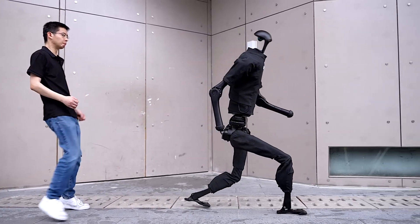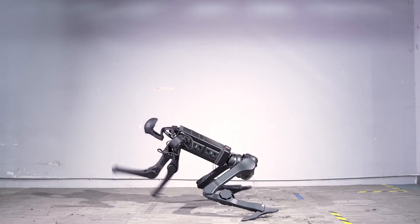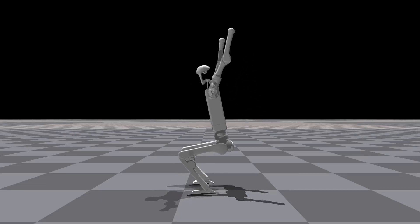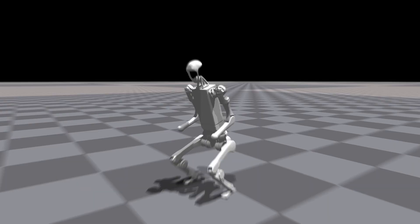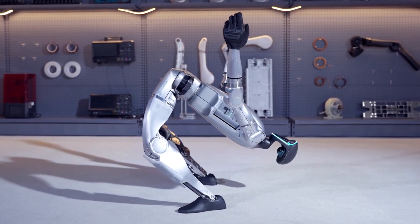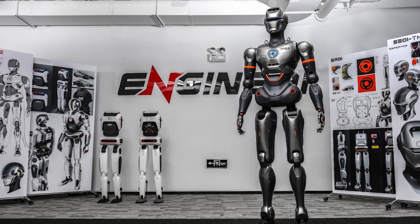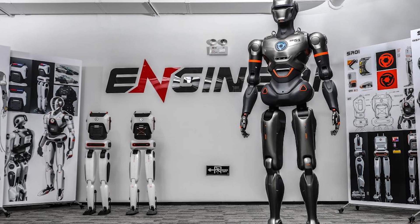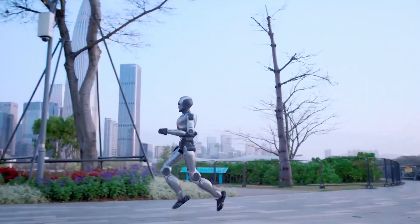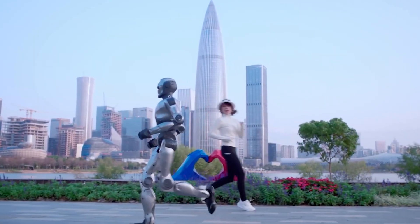Unitree's innovation didn't stop there. Their full-sized humanoid, the H1, became the first electric humanoid robot to perform a standing backflip in early 2024 — a milestone Boston Dynamics' old hydraulic Atlas had achieved years before, but the new electric H1 caught up fast. Then came the December 2024 holiday showcase, where Unitree brought its robots back with even more precise movement and balance. Other Chinese robotic startups are entering the race too — Engine AI from Shenzhen recently posted a video of its small humanoid pulling off a front flip, clearly inspired by Hong Kong action films, blending engineering with culture and creativity.